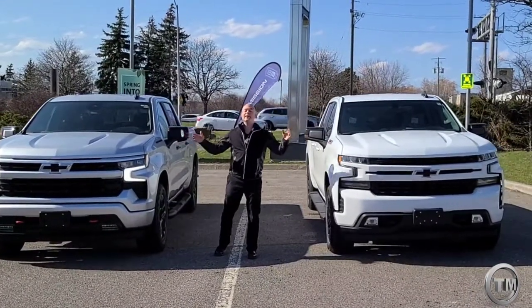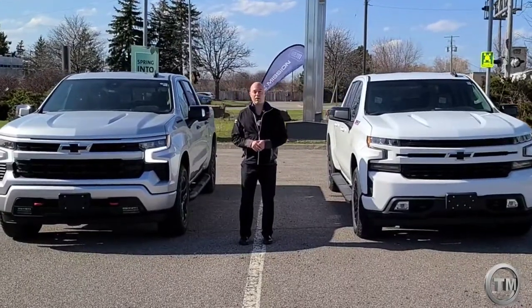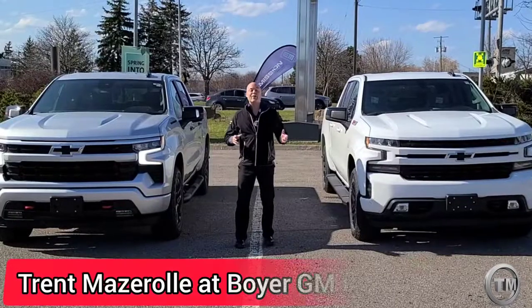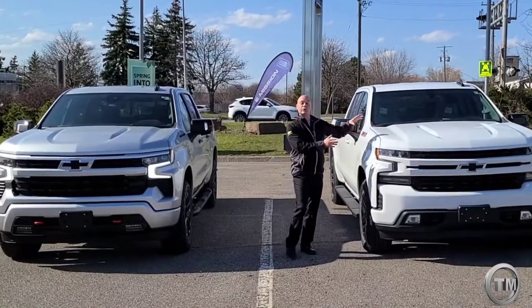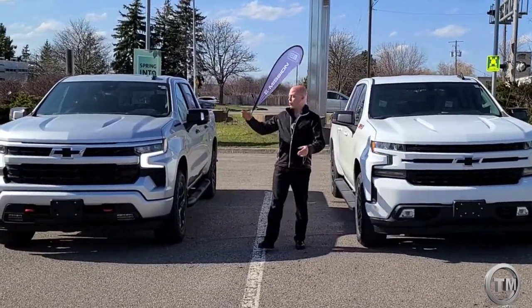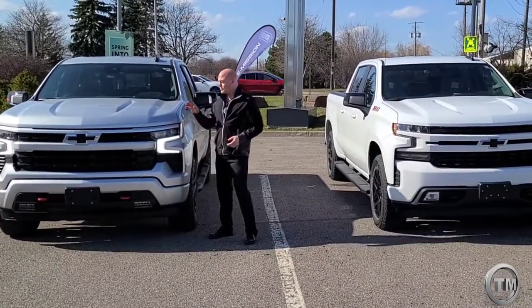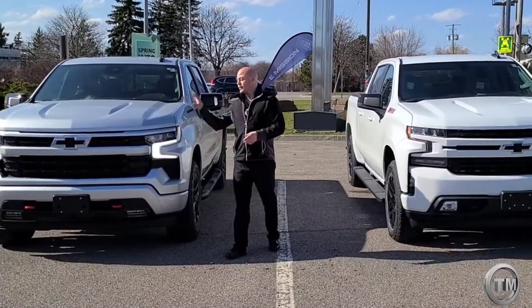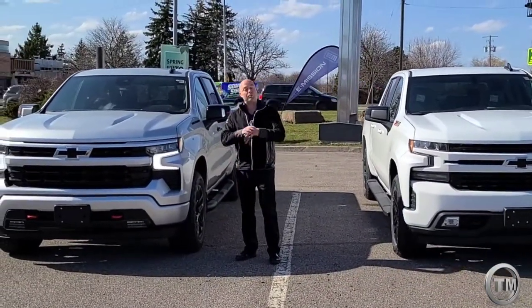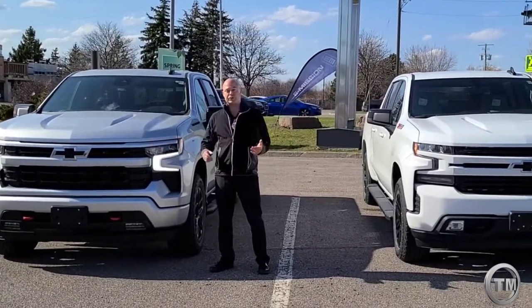Right beside me is the 2022 Chevy Silverado. Sounds like a trick question. This here is the 2022 Silverado Limited, and over here is the all-new refresh of the 22. Mainly you can tell right off the bat, we got some different styling. The Silverado's going to get a new face, but we didn't want to go too drastic. You can look at it, you still know it's a Silverado.